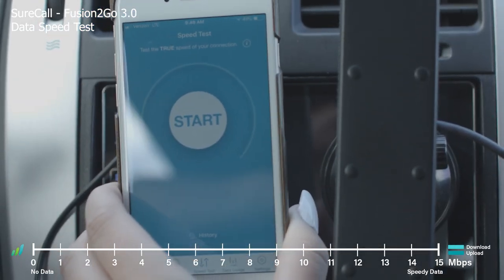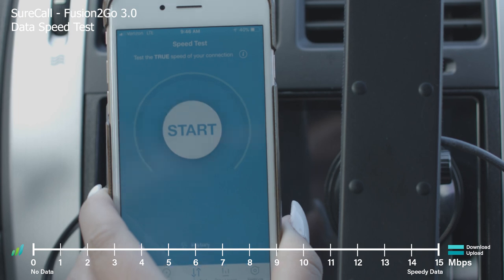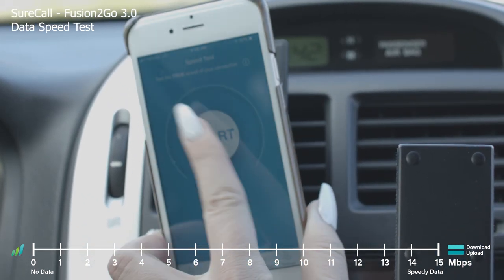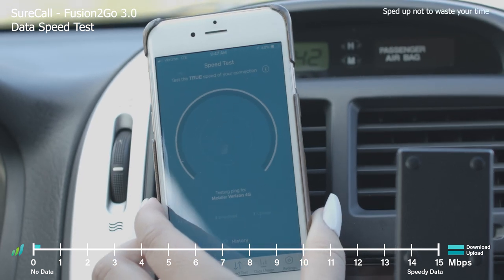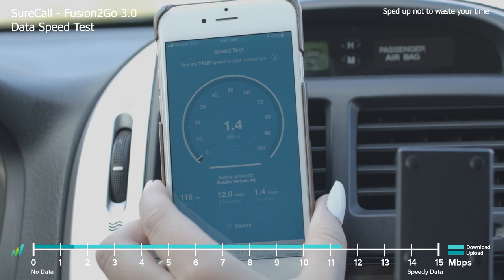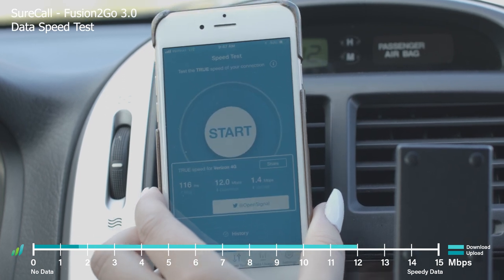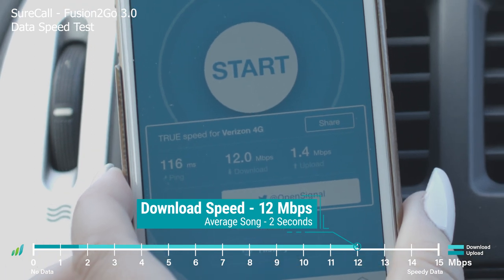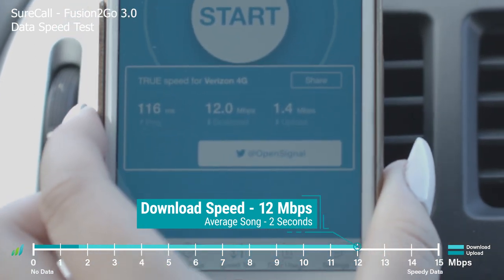So now we're going to try a speed test here on this iPhone. We're going to start with the Fusion 2Go 3.0 and see where our speeds are. With that we have upload speeds of 1.4 and download speeds of 12.0, and now we're going to try the WeBoost Drive 4GX.